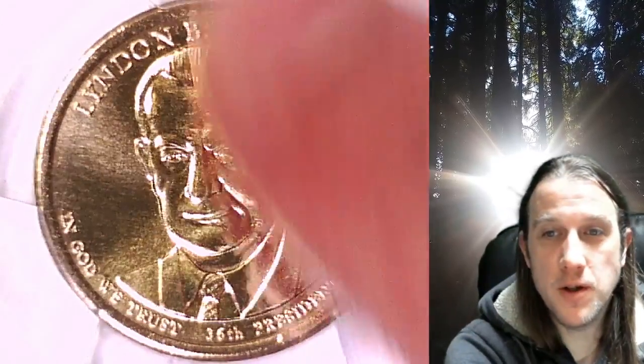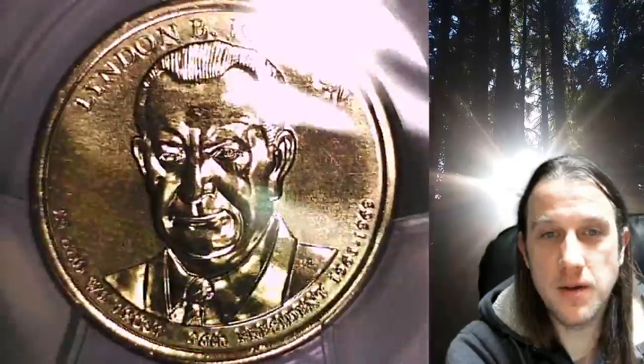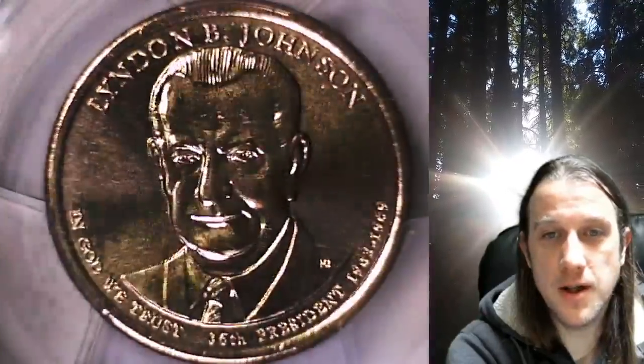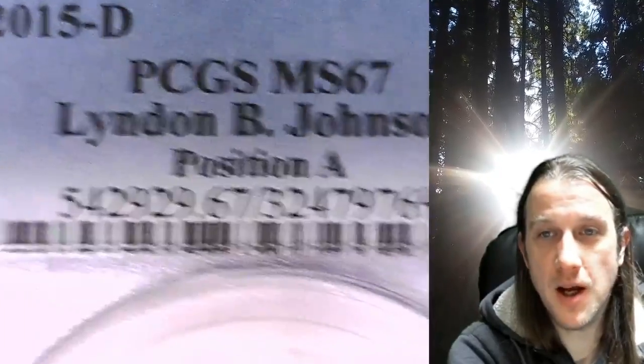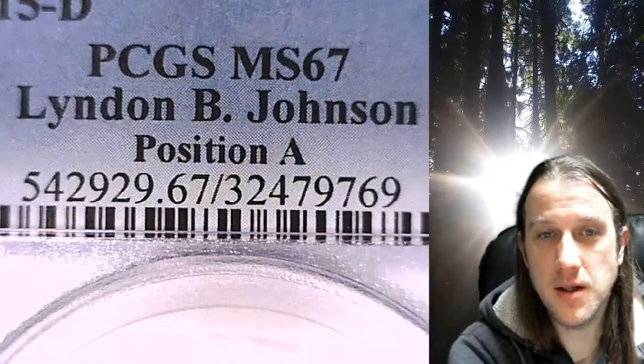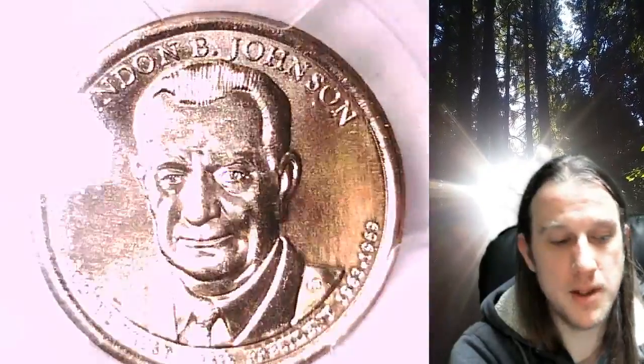Welcome to Time Traveler's Coin Exchange. The next coin we're going to take a look at is a 2015 D Presidential Dollar. This one is a business strike dollar from the Denver Mint. It has been graded by PCGS and they graded it Mint State 67. It features President Lyndon B. Johnson and the coin is in position A.